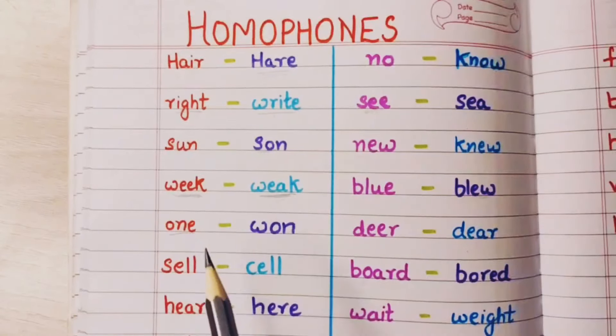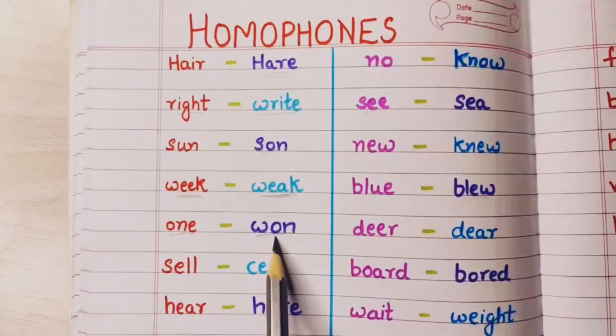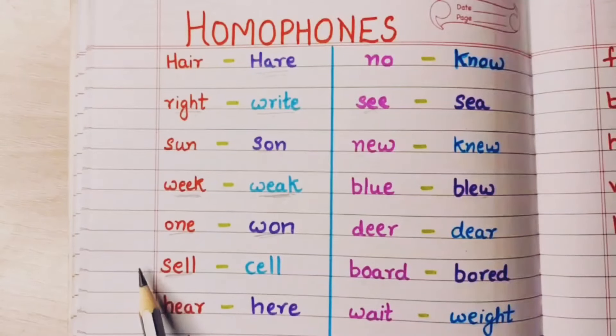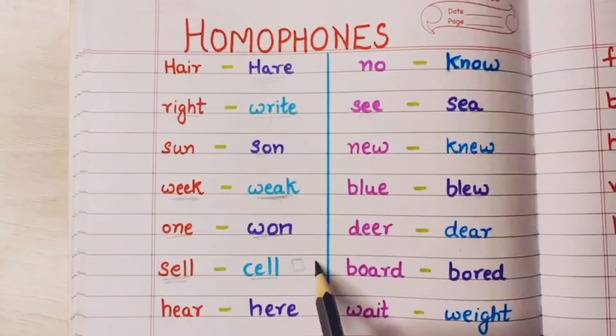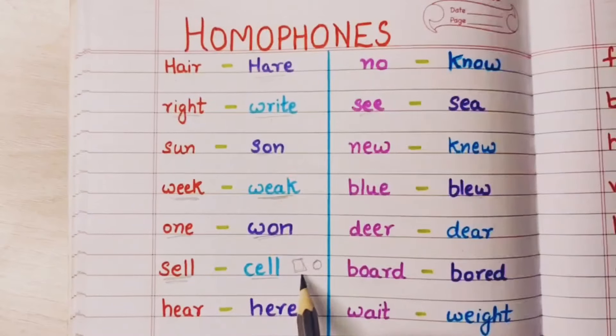One means number one. Won means I have won something — mene kuch jeet liya hai. Sell means beechna — I need to sell my car. And cell means your cell phone or even the cells that are present in your body, which you have learnt in biology — it can mean both of them.